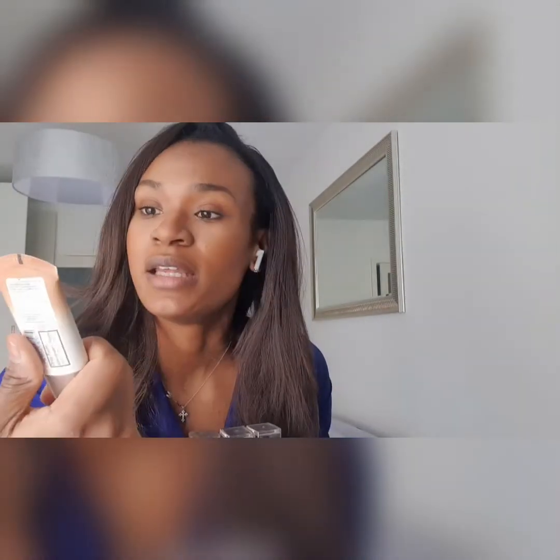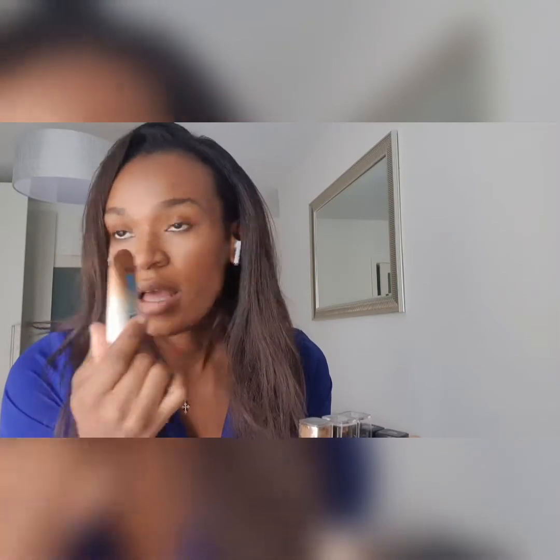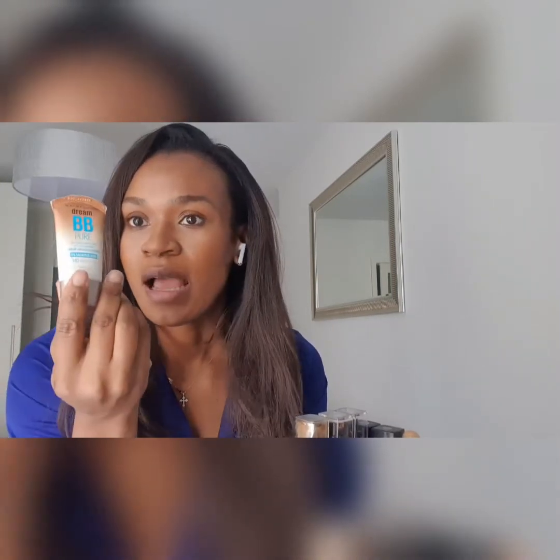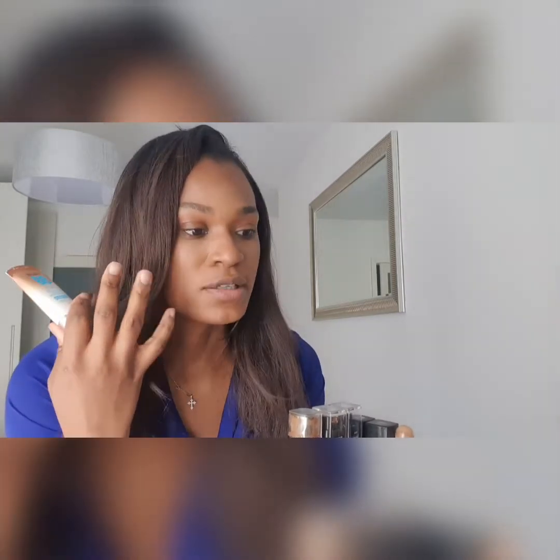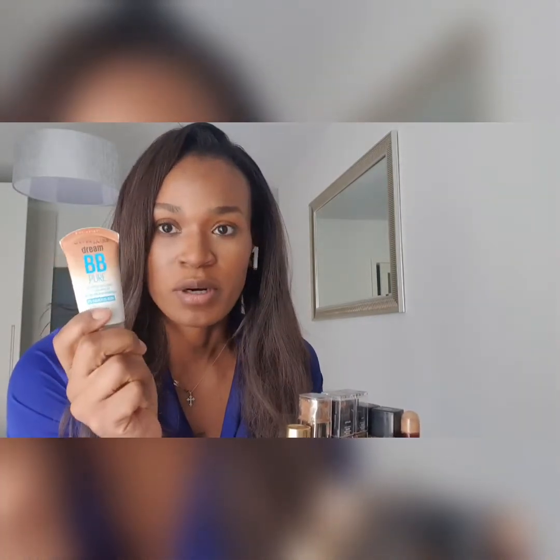Drugstore-wise, I love the Maybelline BB Pure Dream — absolutely love this. I'm in shade 140 deep sheer tint, and this is actually what I have on today. It's my everyday going-to-work foundation. It gives you a nice glow, it's so smooth on the skin — almost like putting a cream on your face. Not heavy at all, beautiful. And it's super cheap — I bought mine for $6.99 at Walmart.